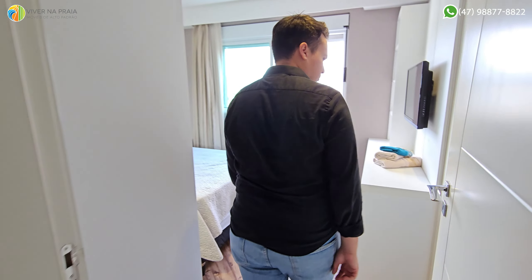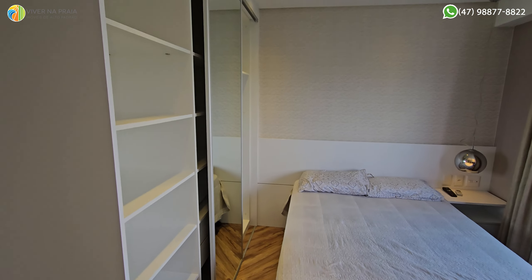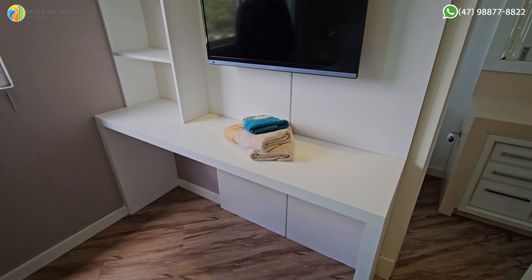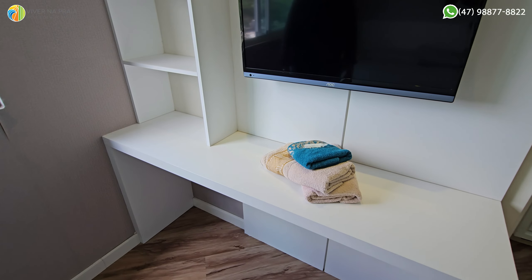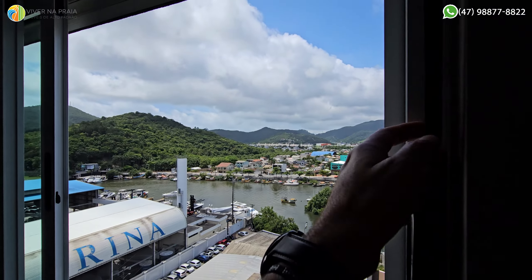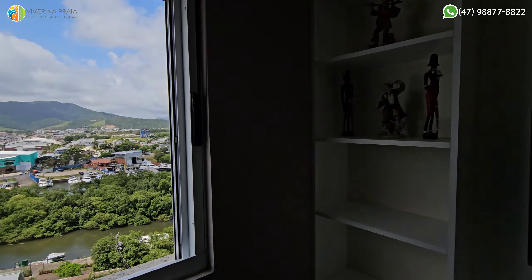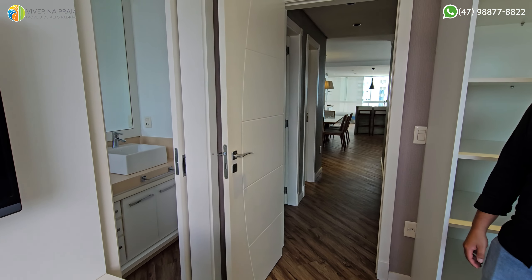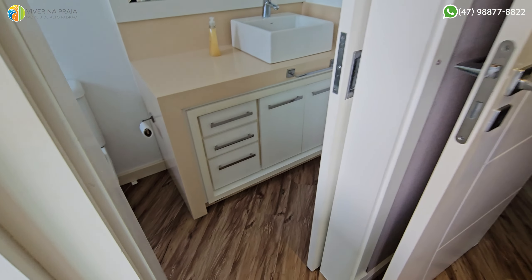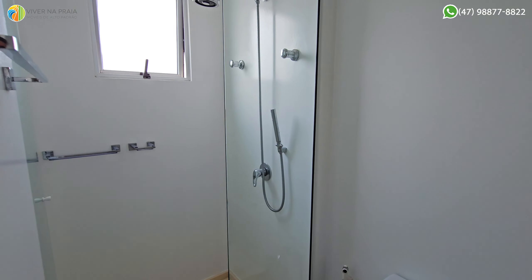Segunda suíte com a mesma vista. Uma cama de casal, bem servida de armário, pé direito bacana, televisão. Já tem uma bancada — dá para fazer uma escrivaninha também. Hoje está com persiana manual, mas já tem o blackout. A gente aconselha automatizar. É interessante que a pessoa more no apartamento, porque se tem coisa que estraga — ar-condicionado, televisor, persiana — é quando não está em uso.